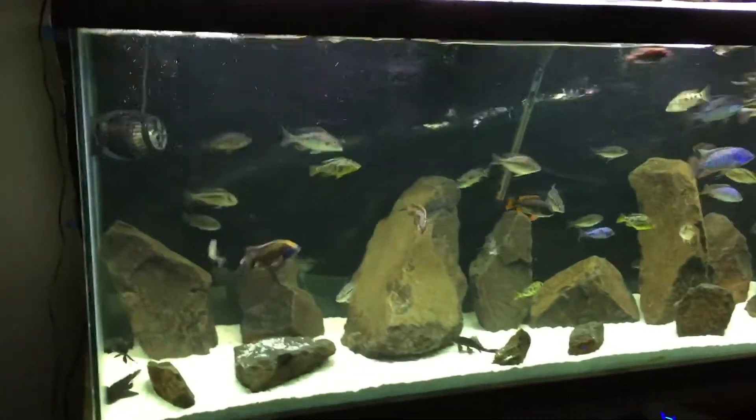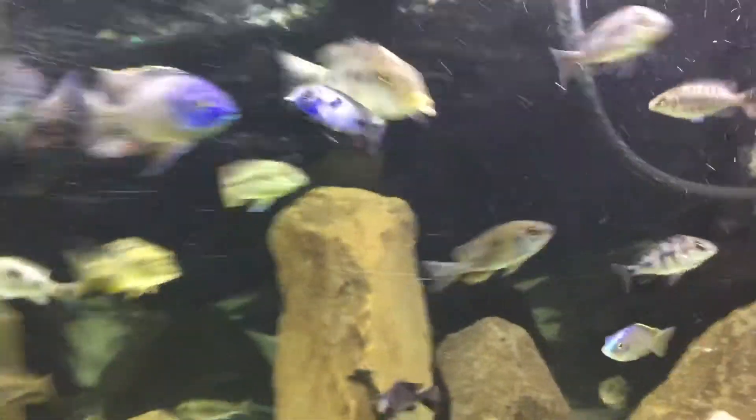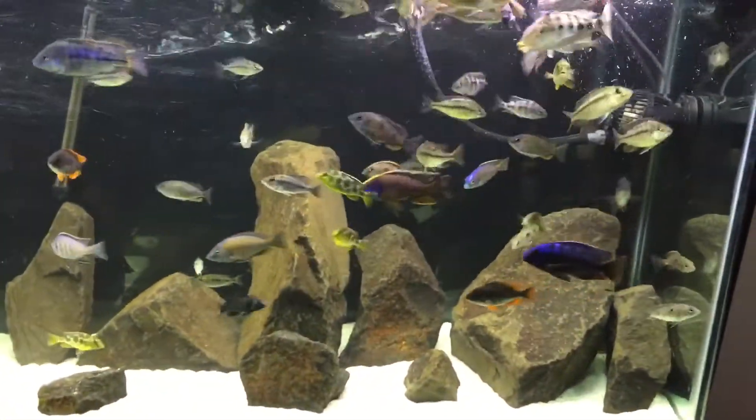What's up YouTube? AK Aquatics here again. Just wanted to show you some more fish tanks we got going on here. There's a lot of different breeding groups in this tank. Let's see if I can point some out for you.